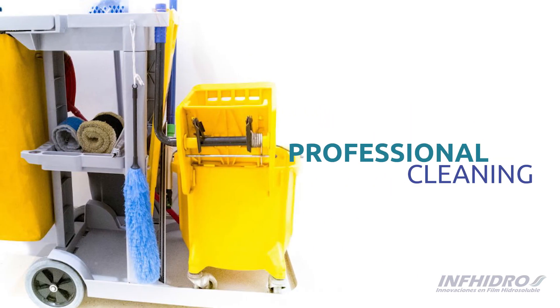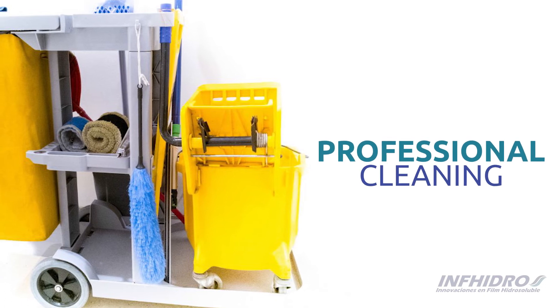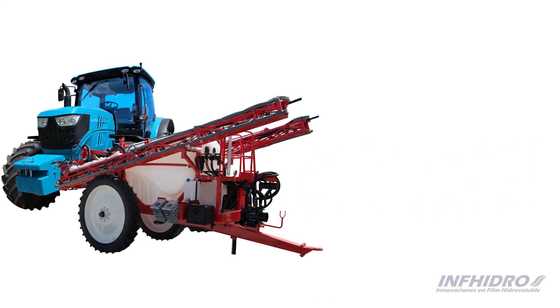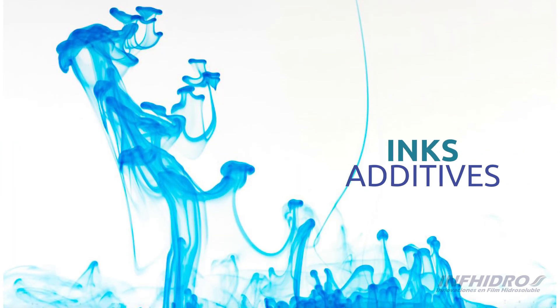These doses are ideal for packaging professional cleaning products, agrochemicals, additives and inks, among others.